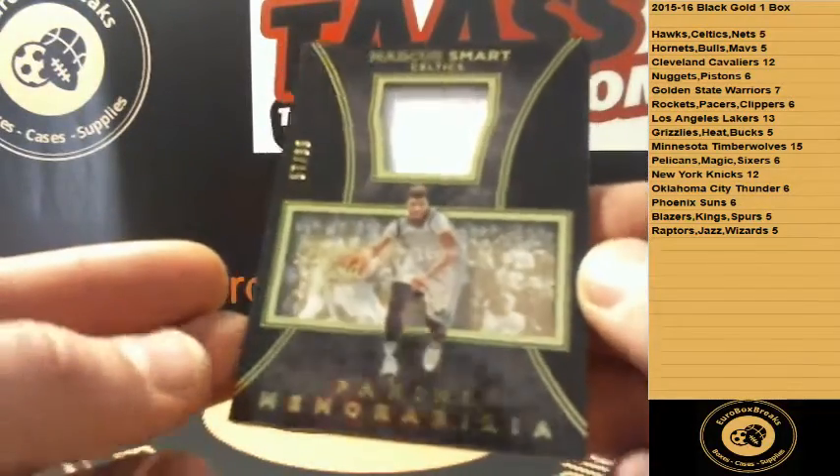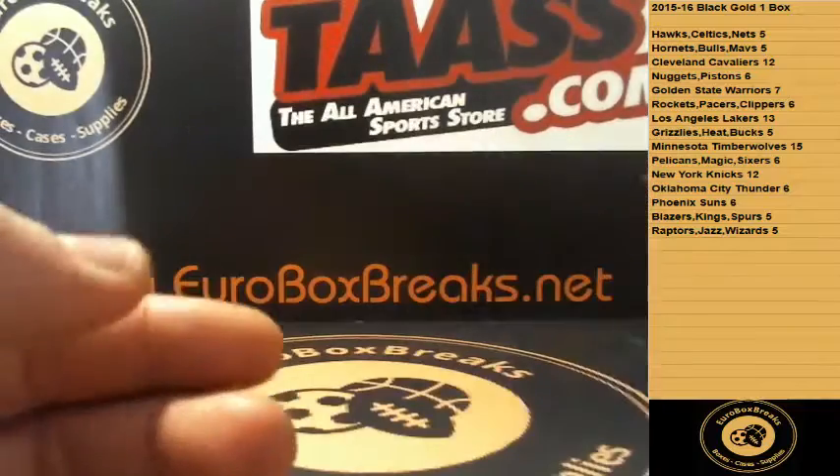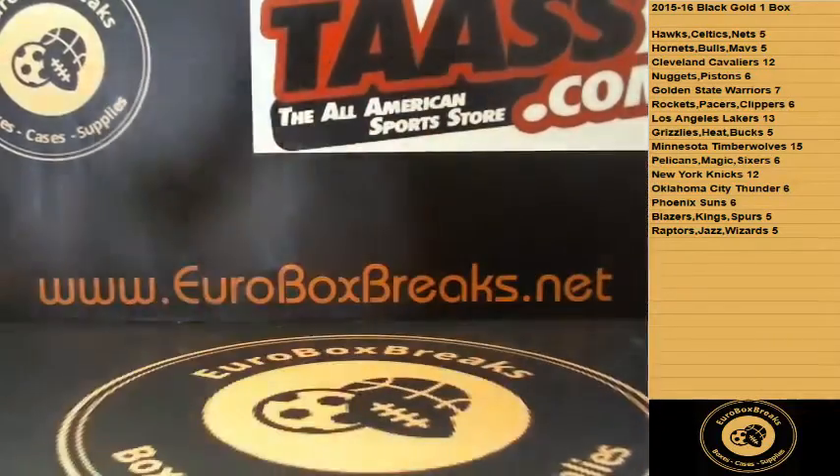The last card is numbered to 299 for the Boston Celtics — Marcus Smart, jersey numbered to 99. That's it for the break. Thanks again for joining, hope to see you next time. Peace.